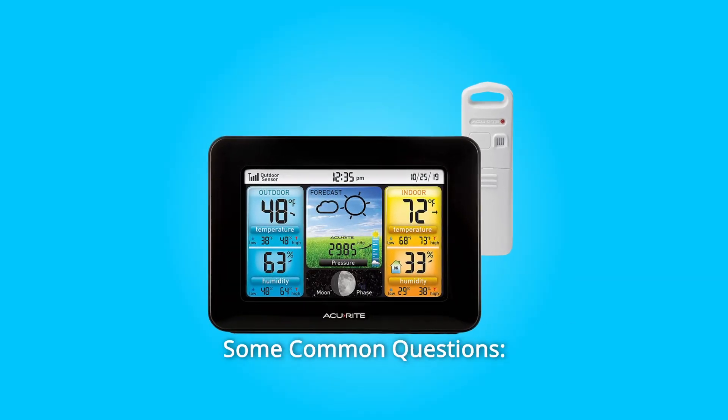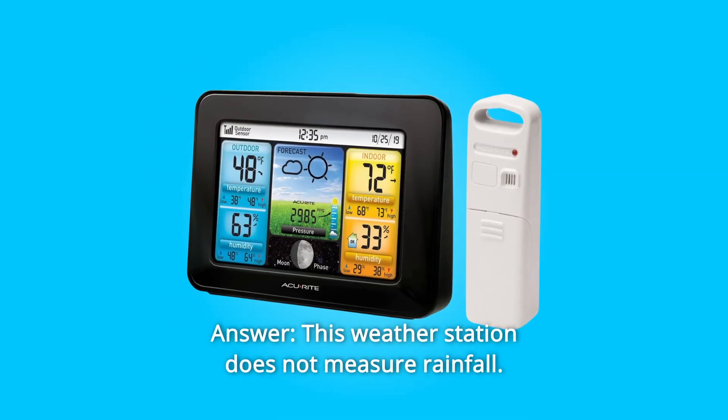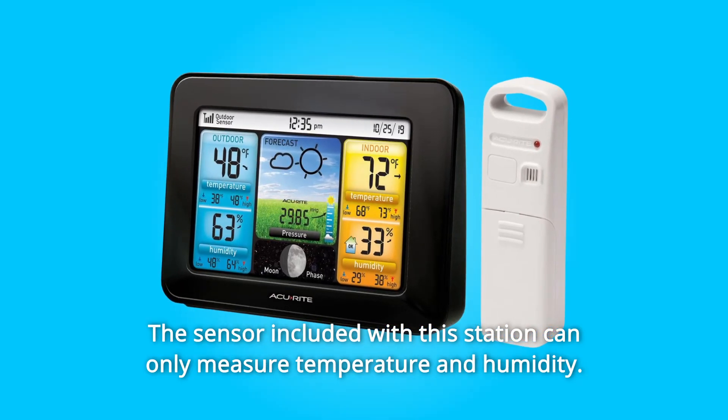Some common questions. Question 1: Does this weather station measure rainfall? Answer: This weather station does not measure rainfall. The sensor included with this station can only measure temperature and humidity.